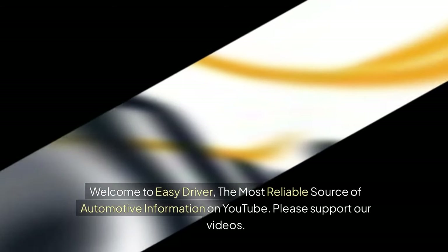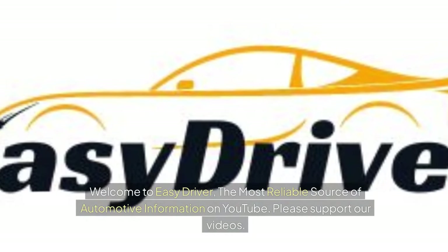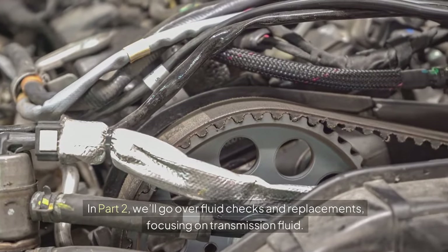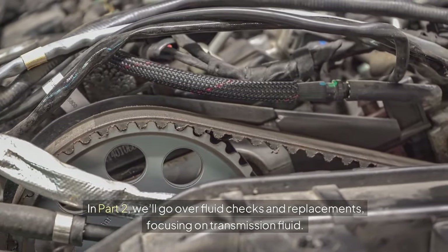Welcome to Easy Driver, the most reliable source of automotive information on YouTube. In Part 2, we'll go over fluid checks and replacements, focusing on transmission fluid.